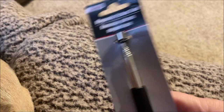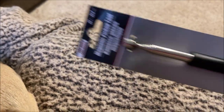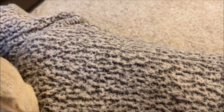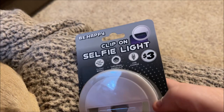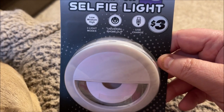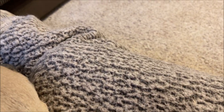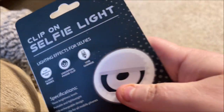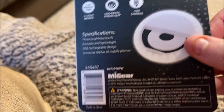I grabbed this magnetic pickup tool for my husband — it's retractable and pulls out pretty long. It was a buck so I grabbed it. The only thing I got over a dollar was this from the Dollar Tree Plus section: it was three dollars and it's the Be Happy clip-on selfie light. I thought I'd try it on my phone.